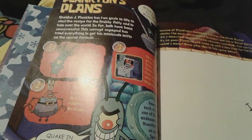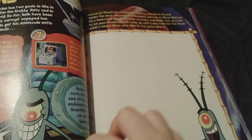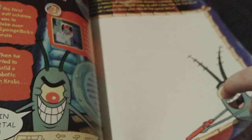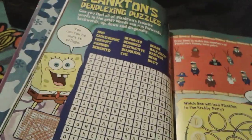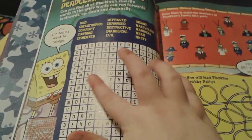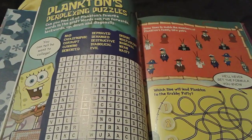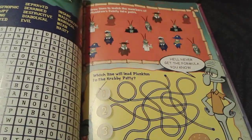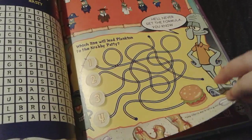And then Plankton's plans. Obviously Plankton really wants to steal the Krabby Patty formula. Right here you can actually write your own ideas for what Plankton can serve at the Chum Bucket other than Chum. And then Plankton's perplexing puzzles — you can tell he went to college. You have to try to find all of these words right here, like 'bad' and 'contrastific,' and then 'diabolical' and 'evil.' And then here are all of Plankton's relatives right here. And then which line will lead Plankton to the Krabby Patty?